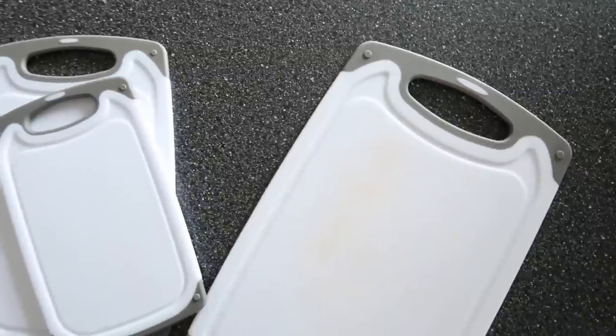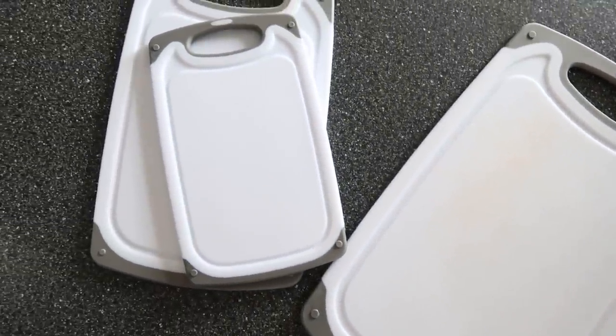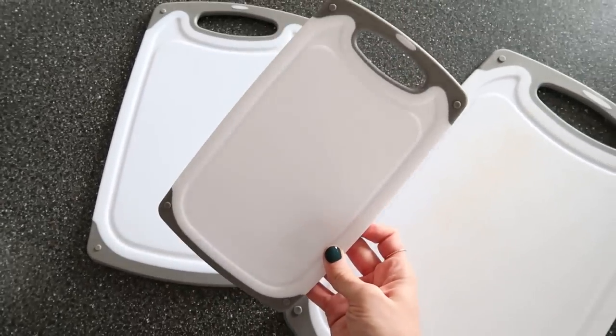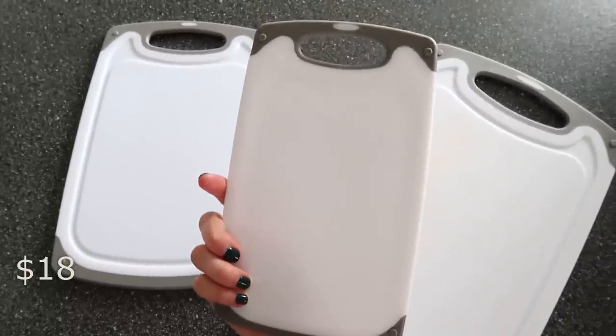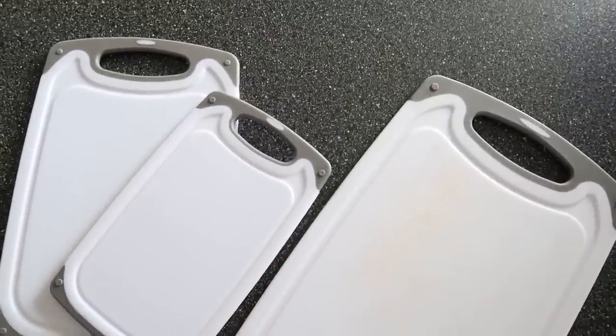Cutting boards — we only have wood cutting boards in our house and they're just not the most practical as far as upkeep and washing. So I got this three-pack of cutting boards on Amazon because I was finally just over it. They are dishwasher safe, very easy to clean, and come in three different sizes. They retail for $18 and have over 28,000 four-and-a-half-star reviews on Amazon. Very high quality and durable, and there are five colors available — black, gray, teal, red, or blue.